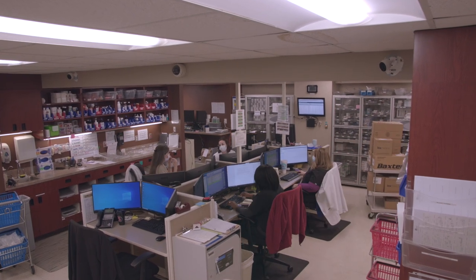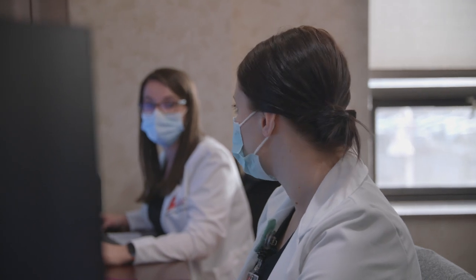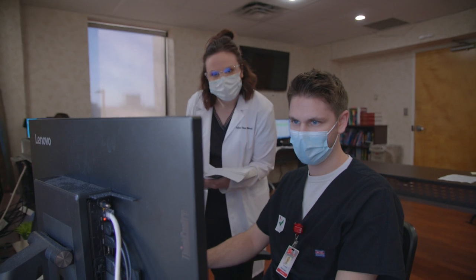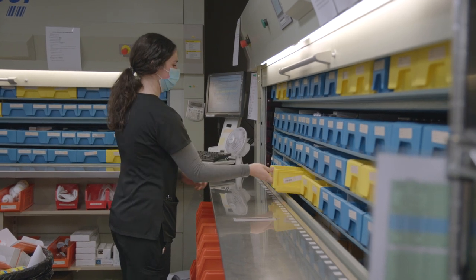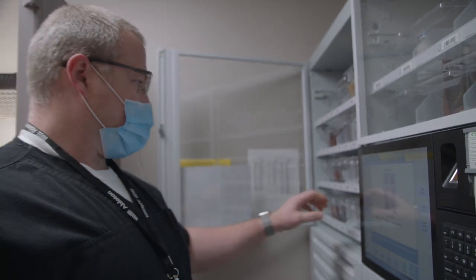We wanted to give you a quick look into our health system and the opportunities that will be available to you through our residency program. During our pharmacy staffing rotation, our residents are actively involved in preparing medications, verifying orders, and answering questions from nurses and physicians. Residents become a part of our cohesive team that works closely together to ensure patient safety. As a resident, you will learn to utilize a variety of different technologies, including our medication carousel, automated dispensing cabinets, and our medication tracking system.